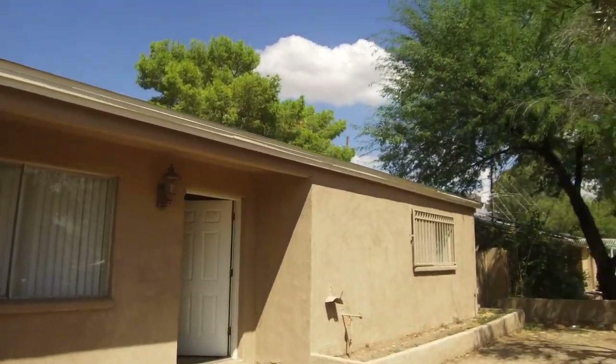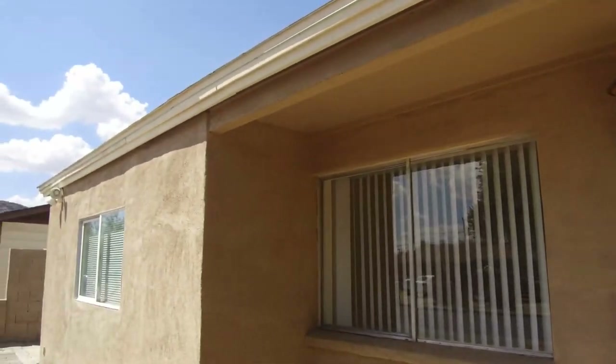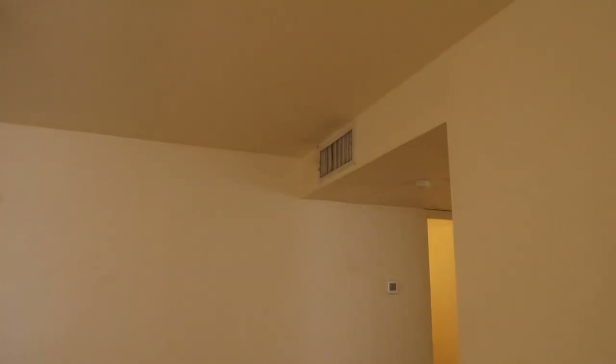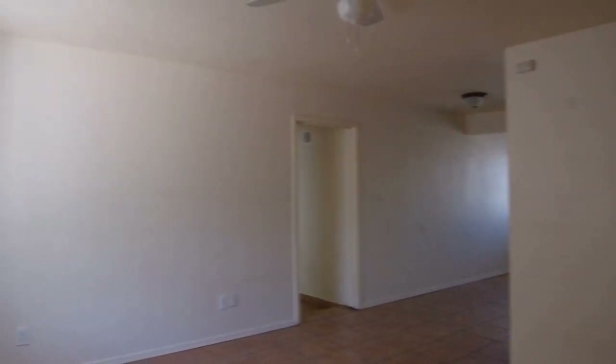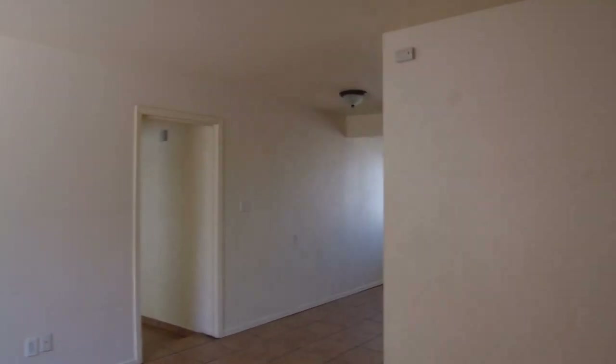This home has been remodeled. It is a three bedroom, two bath home and we have a master bedroom that's been added on to one side. We have a very low maintenance home. There is a lot of tile throughout the main common areas. We do have ceiling fans and vertical blinds in all the rooms. We have a split floor plan as well, so we have the master bedroom to the left and two guest bedrooms to the right.